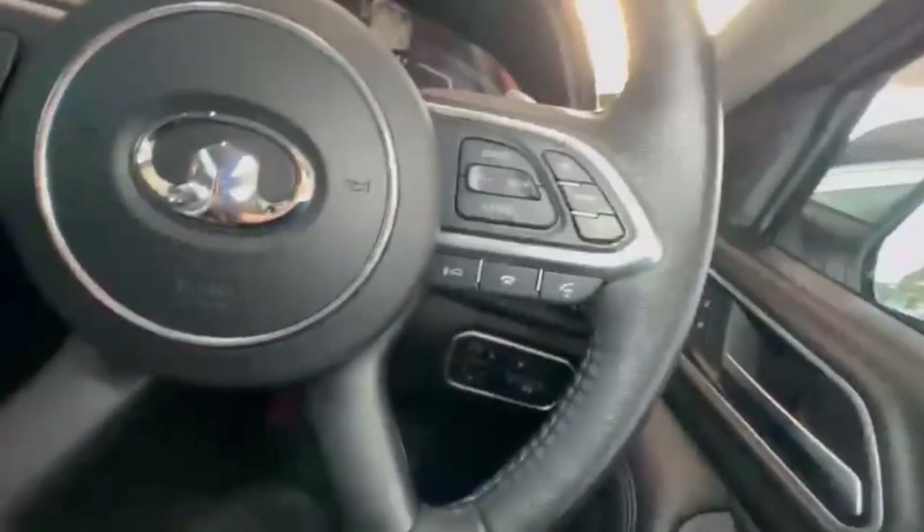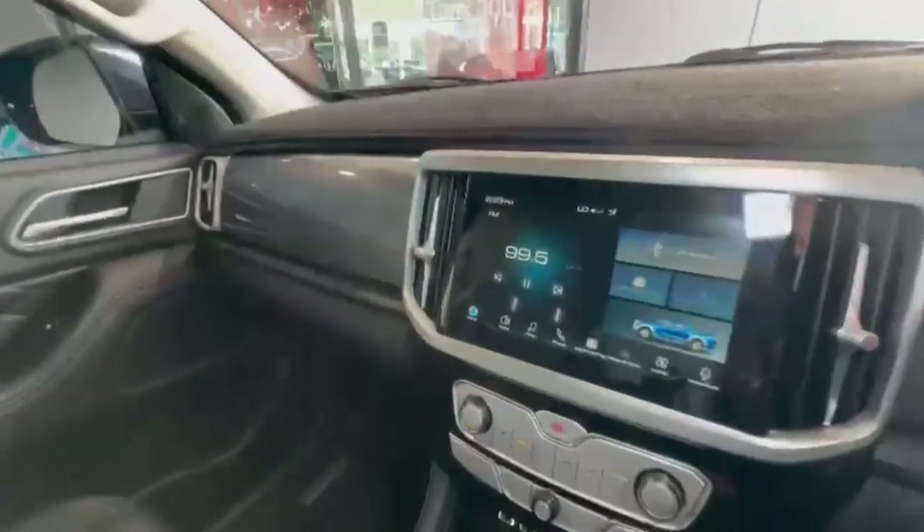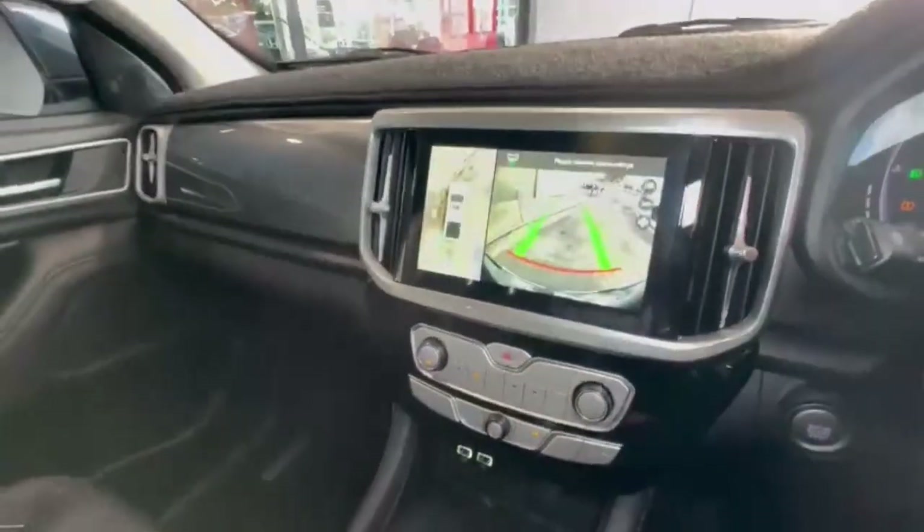Coming down the driver side, this car does present beautifully. Hopping on in, we do have only 28,000 k's on the clock, autonomous adaptive cruise, and a really nice size head unit with Apple and Android CarPlay.